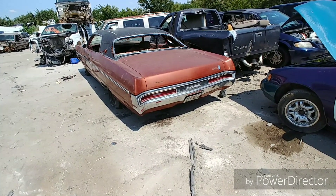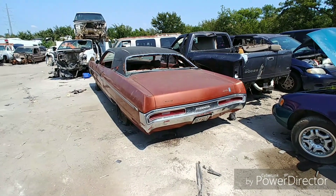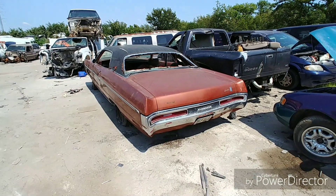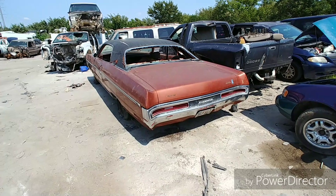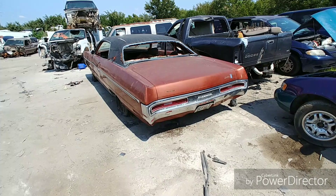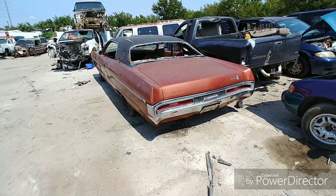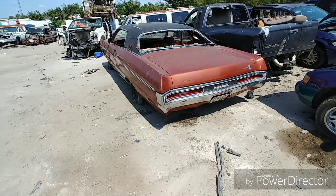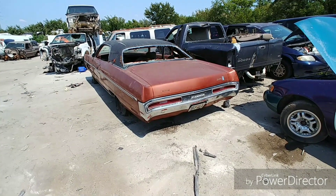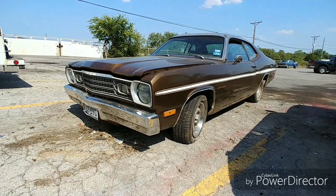Before I show you that Duster, I thought they had sold it. I believe the Sport model came with a 383 - I think I saw that. Yeah, I thought they had it sitting up at the front for a good while; they usually sit them up front to try to sell them, but I guess there were no takers. I'll link a video up there if you guys want to see the video on this one.